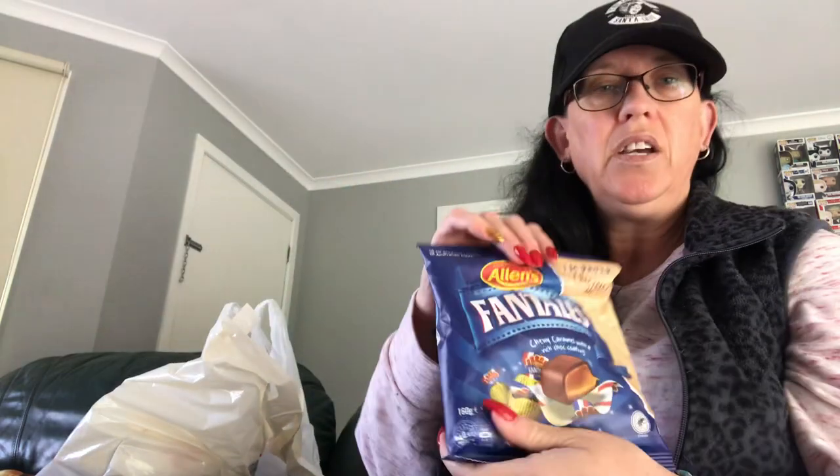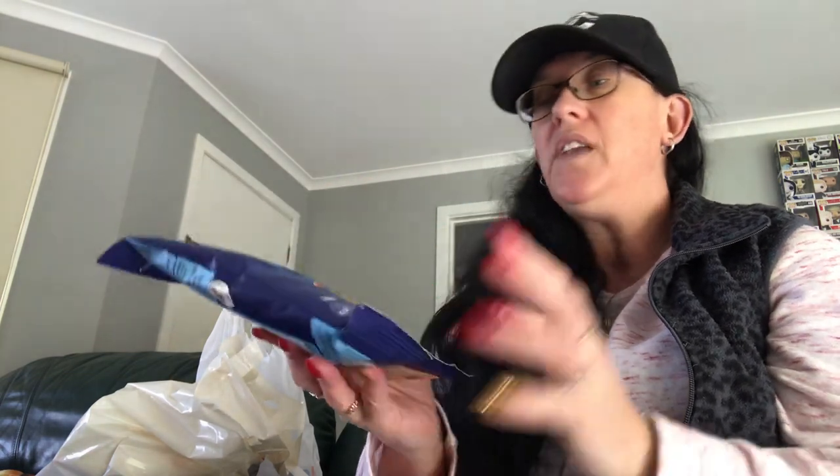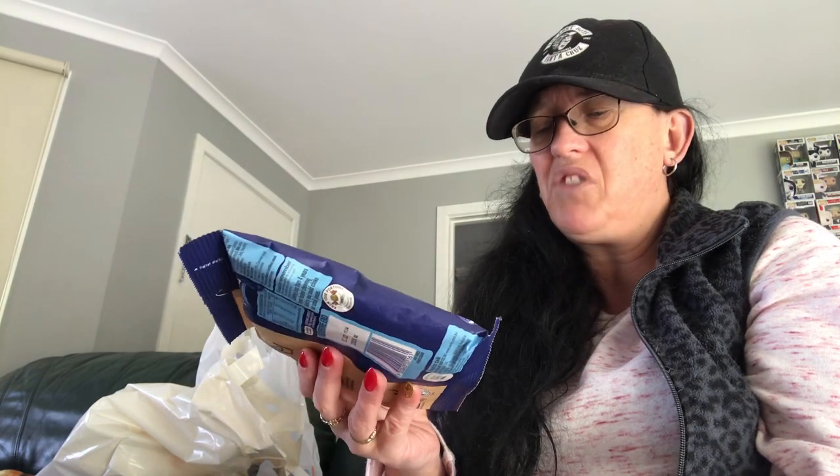I got some Fantails. Now, if you're an Australian resident, you know that Fantails are the bomb. They're actually going to stop making these apparently — I heard on the radio. I'm really sad about that because, I mean, not that I eat them all the time, but they're nice for a snack. So get yourself some Fantails, mate, because they're going to be no longer sold.